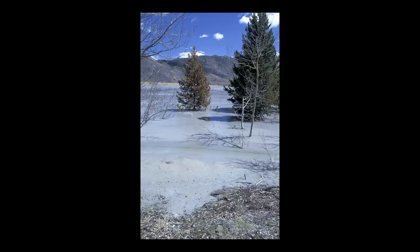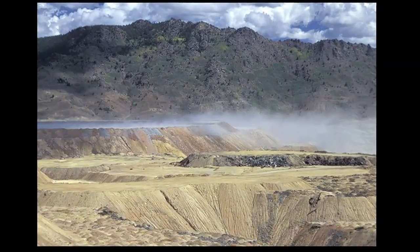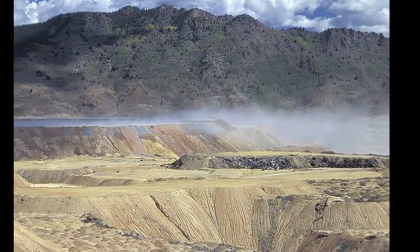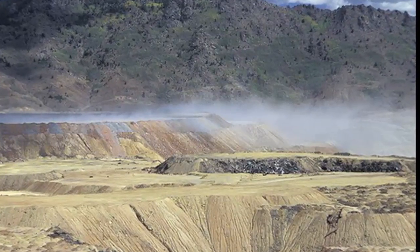But if the tailings are left to run dry, massive dust storms from dry tailings can engulf the city of Butte. The effects of dry tailings were seen in the early 2000s when Montana Resources had to shut down operations and toxic dust storms plagued the city.